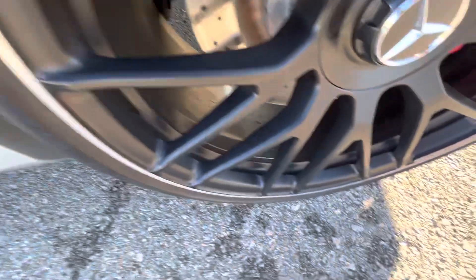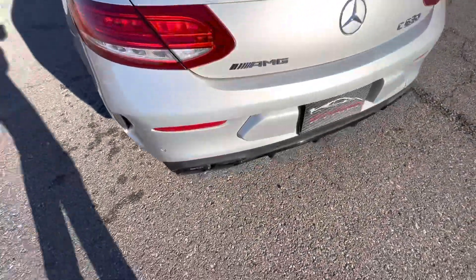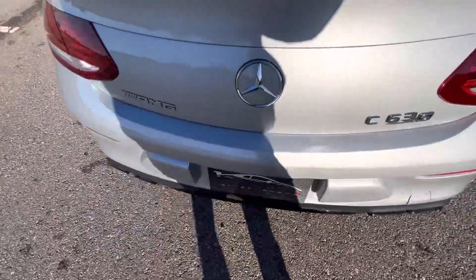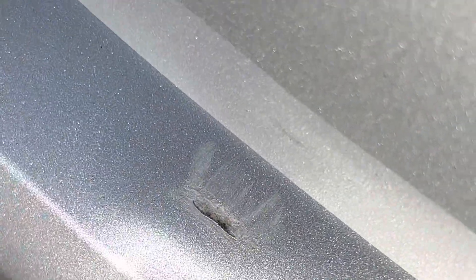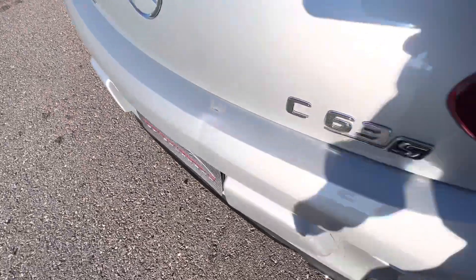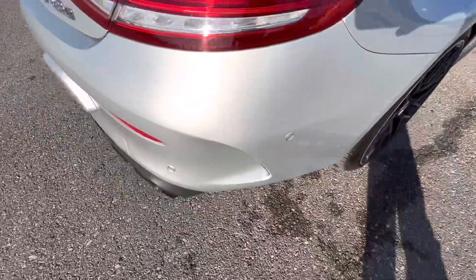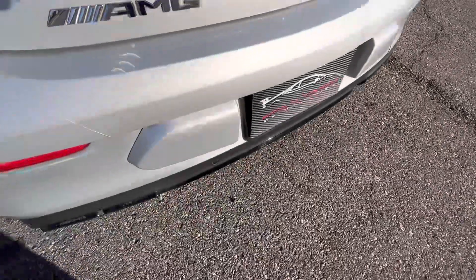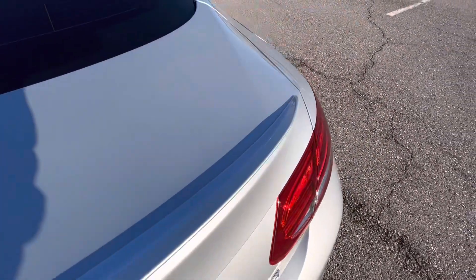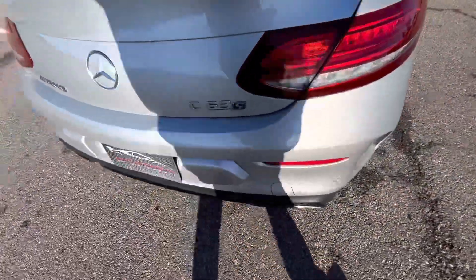Rear driver's side wheel in excellent shape, no flaws. Moving around to the back, quad exit AMG exhaust tips, and it does have the sport exhaust as well. One small mark here on the bumper, but that is very zoomed in, not super easily seen. I don't think it stands out and really gets your attention — I only know it's there because we've gone over every inch of the car prior. The face of the trunk and the top of the trunk lid looks awesome, no marks, no defects. Back bumper looks good too, just has its two very minor spots.